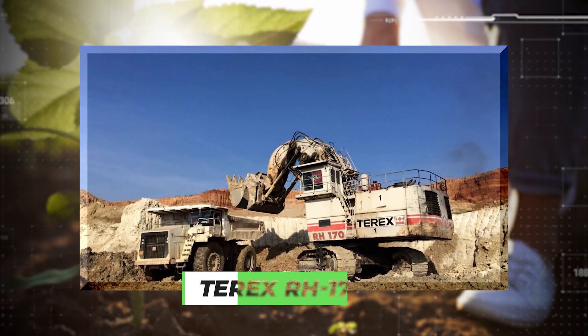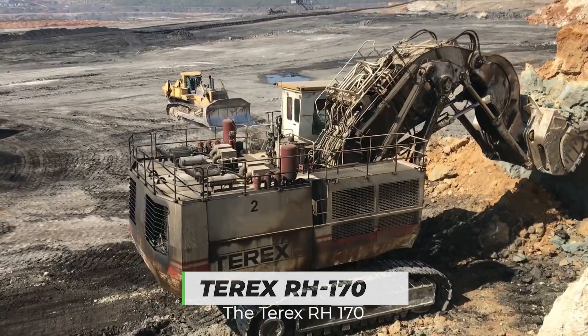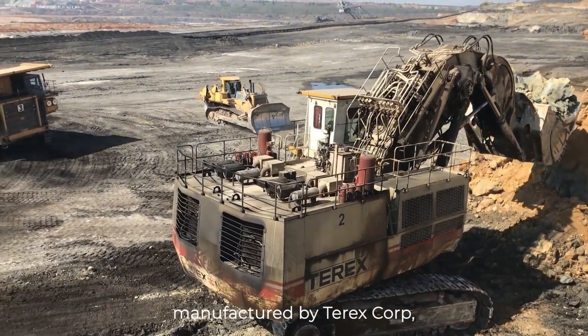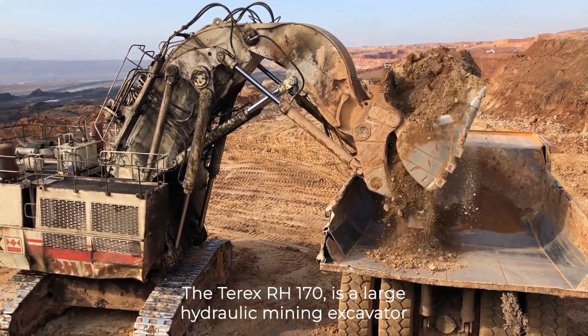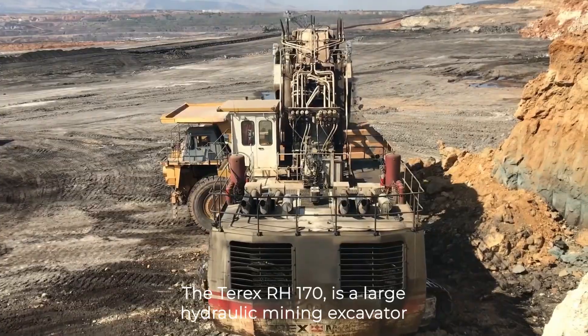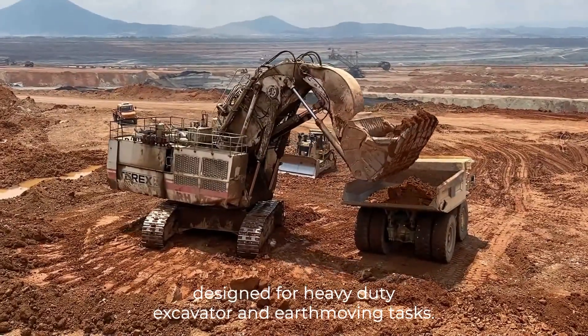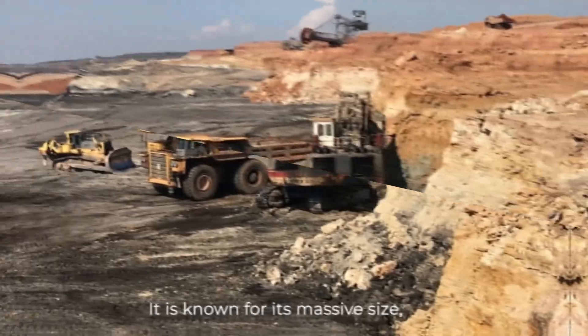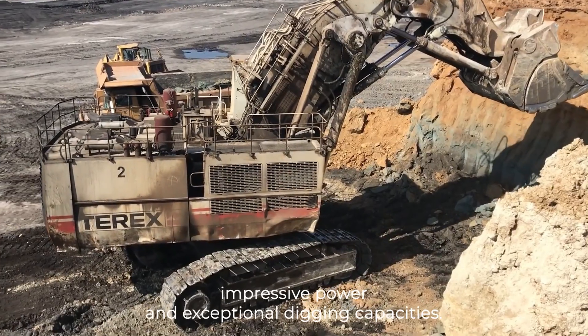Number 3 – Terex RH170. The Terex RH170, manufactured by Terex Corporation, is one of the largest excavators in the world. It is a large hydraulic mining excavator designed for heavy-duty excavation and earth-moving tasks. It is known for its massive size, impressive power and exceptional digging capacities.